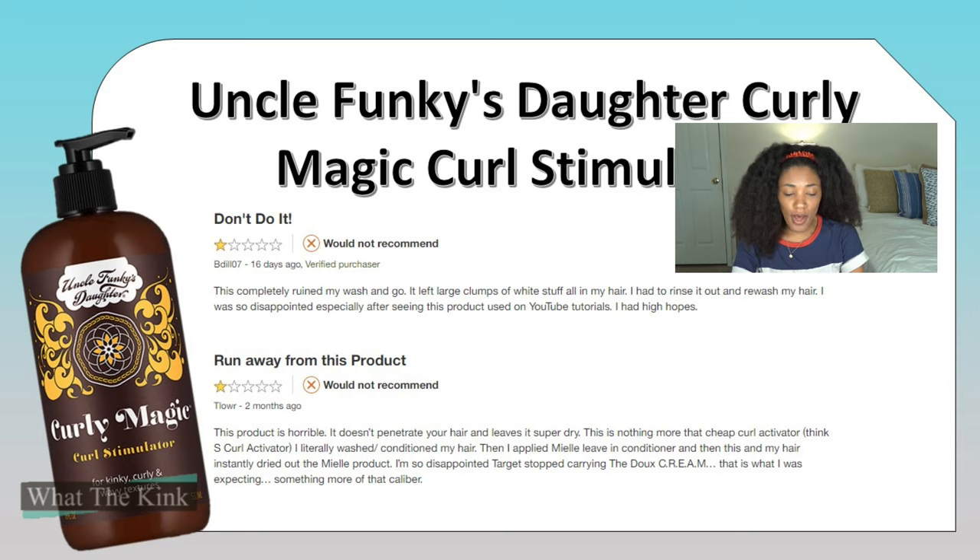Next up we have Uncle Funky's Daughter Curly Magic Curl Stimulator. You guys were recommending tons of things I've tried, and I knew this one would have bad reviews — I was like 'heck yes' when someone recommended it because I knew I'd get plenty of bad reviews. First one says: 'Don't do it. This completely ruined my wash and go. It left large clumps of white stuff all in my hair. I had to rinse it out and rewash. I was so disappointed, especially after seeing this product used on YouTube tutorials. I had such high hopes.'